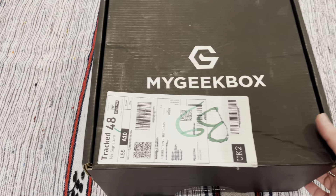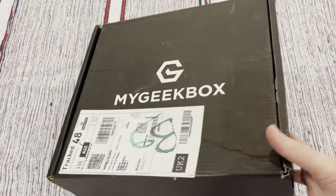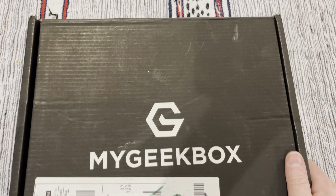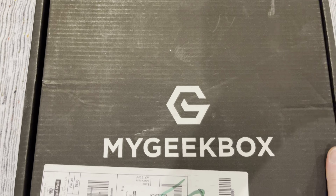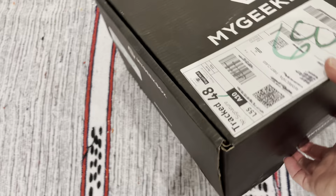Greetings to you! What you have here is a quite battered My Geek Box. This is My Geek Box for June 2021, being unboxed by GeekSubscriptionBox.com. My Geek Box is one of the long-established geek boxes in the UK, and as the name suggests, it is a geek box.